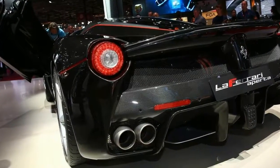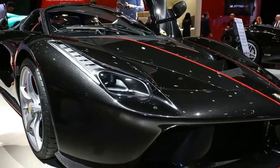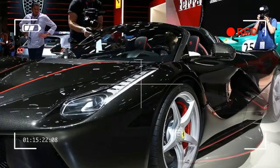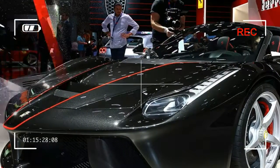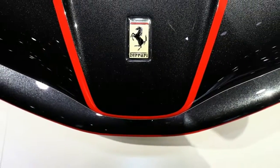"To see the competition doing what we have already done is a good thing," says Enrico Galliura, chief marketing and commercial officer for Ferrari. The Aperta is not a simple cut-and-shut job. The car's entire carbon fiber structure has been revised to ensure it has the same torsional rigidity and stiffness as the LaFerrari Coupe.